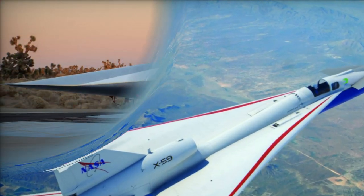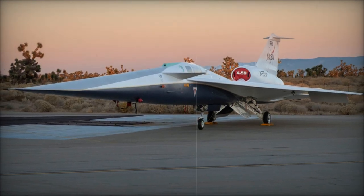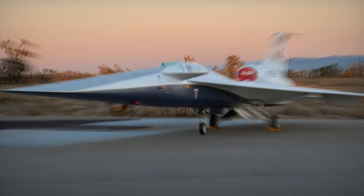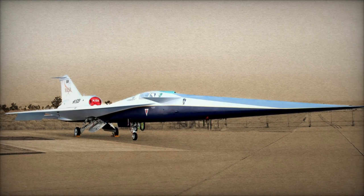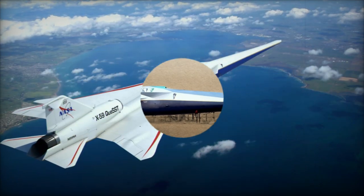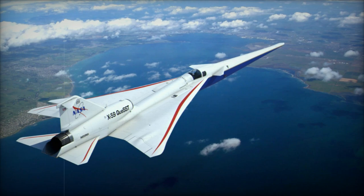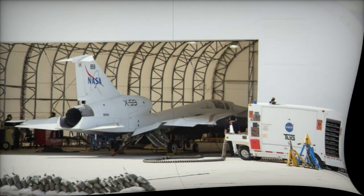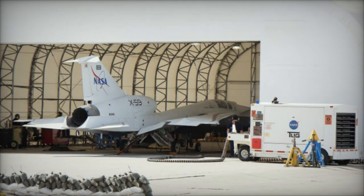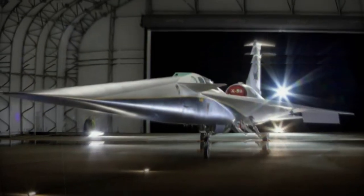The X-59 represents a groundbreaking leap forward in supersonic aviation. Through its innovative approach to reducing sonic booms, Lockheed Martin and NASA are opening the door to a new era of high-speed air travel that is faster, quieter, and more efficient than ever before. As the aircraft moves into its flight test phase, the X-59 not only symbolizes the future of commercial aviation, but also hints at the next generation of military aircraft that combines speed, stealth, and precision.